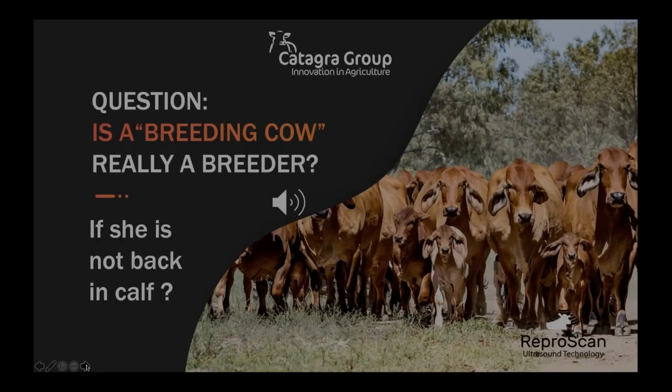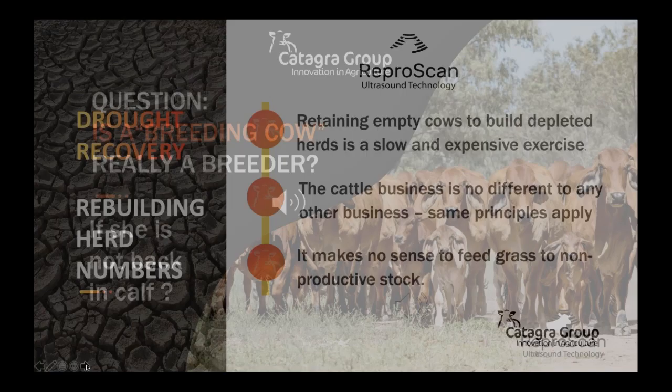A good question to ask: is a breeding cow really a breeder if she's not back in calf and due to calf at the ideal time of the season? The cattle business is no different to any other business — it can be compared to a retail business where if stock sits on the shelf and does not sell for two years, it generates no income, while still incurring a proportion of fixed costs and wages, meaning the overall net profit of that business is going to suffer.